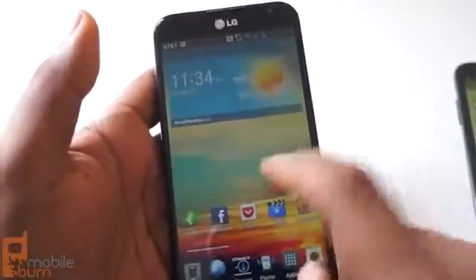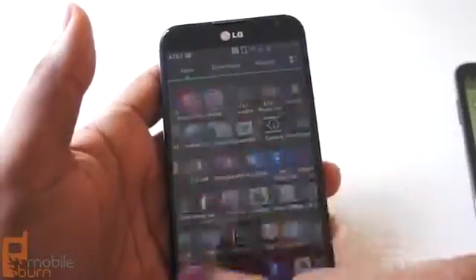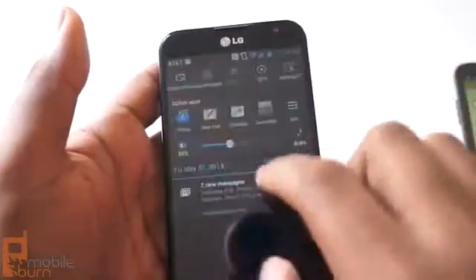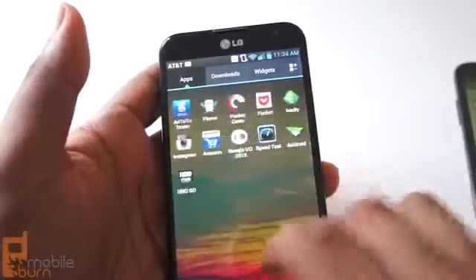This is Andrew from MobileBurn.com taking a look at the Optimus G Pro and the Samsung Galaxy Note 2. There are a lot of Gs in that sentence, but anyway, this is Andrew. Hope you enjoyed the video. If you did, be sure to click like and subscribe. And if you haven't, you can check out the Optimus G Pro at AT&T right now.